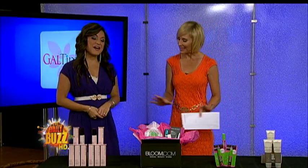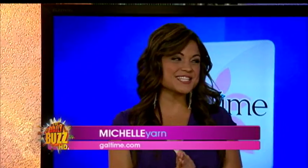Regardless of age, every woman needs to spruce up her beauty routine to look her very best. Gal Time's Michelle Yarn is helping us find the perfect go-to items. Good morning, Michelle. Good morning. I love these segments. I know, I like what I see here. And I found some really good stuff this time.